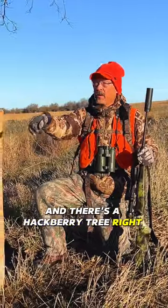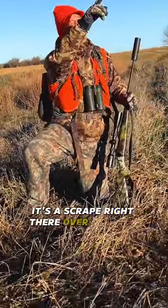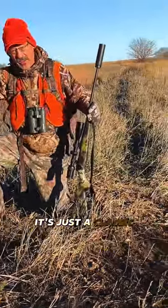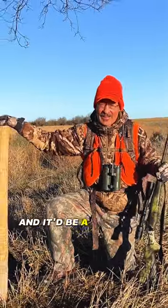There's a hackberry tree right here. They're scraping — it's a scrape right there, overhanging limb right there. It's just a classic. If I wanted to hunt a whitetail, I'd put a stand right up in this tree and it'd be a slam dunk.